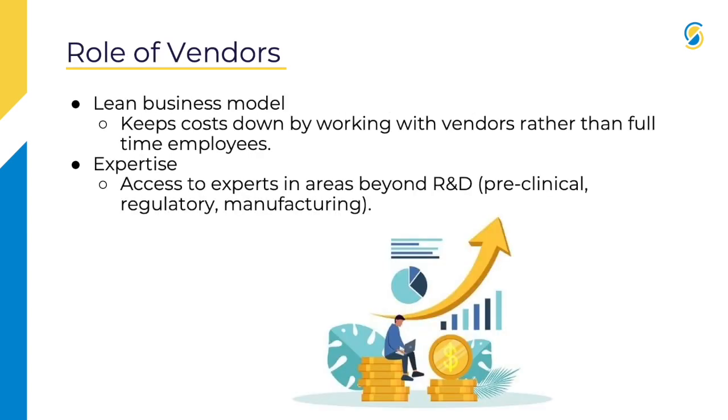Why do companies use CROs and CDMOs? A couple of reasons. It helps keep a business model lean. Scaling up or running big trials costs a lot of money and requires a lot of personnel. It allows companies to use these organizations when they need to, rather than putting all the resources — the money and the people — into creating full divisions themselves.